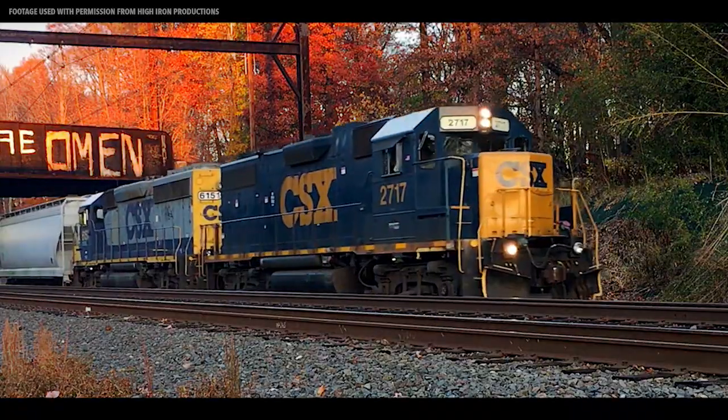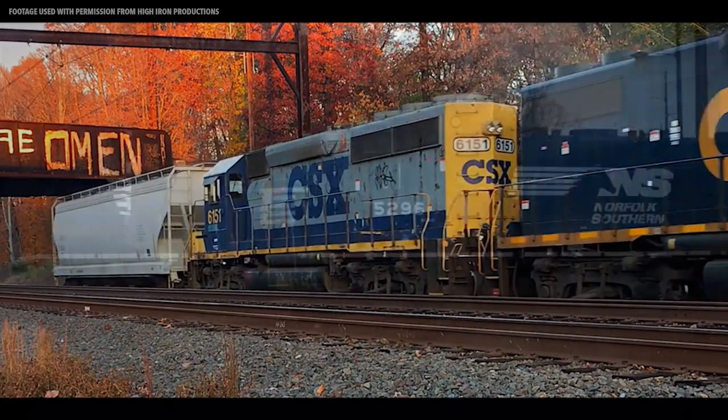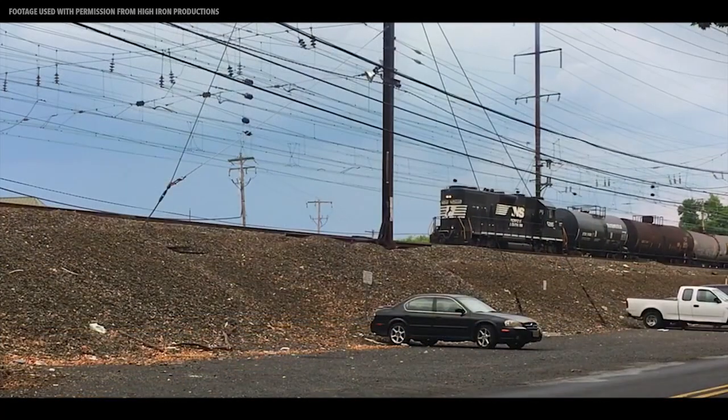They're known as one of the most popular locomotive types in the United States, with one of the longest Class I careers in the diesel era. The GP38-2 was EMD's can-do locomotive. Constructed between 1972 and 1986, the type was built for versatile operation as a mid-sized road switcher.